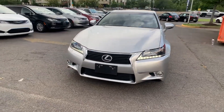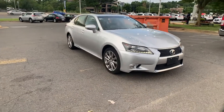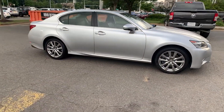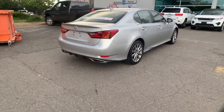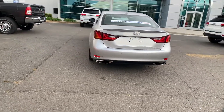2014 Lexus GS 350. This sedan combines safety and comfort with style and performance. It's full of phenomenal features that any driver would appreciate, such as side view mirrors with turn signals, satellite radio, multi-zone air conditioning, and all-wheel drive.